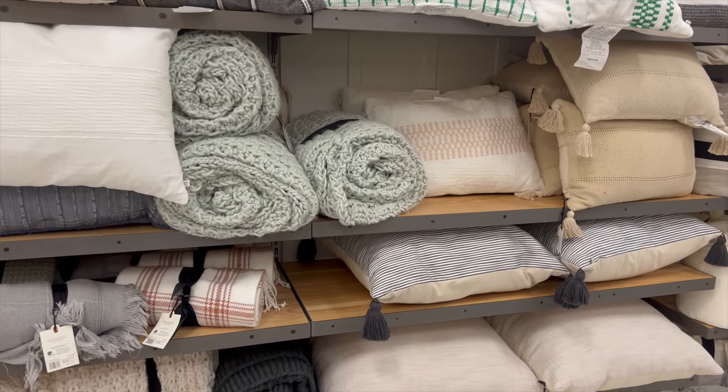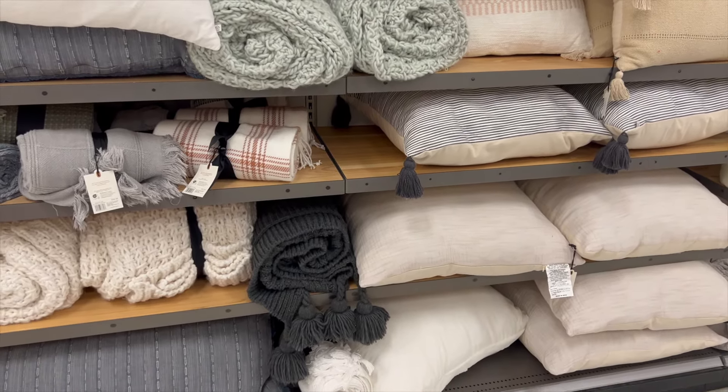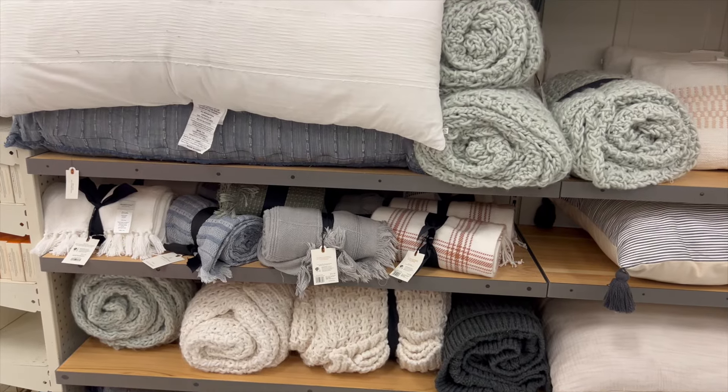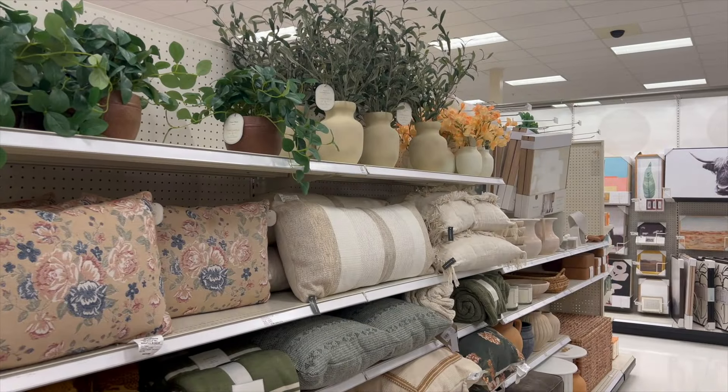I always love to see what pillows they come out with every season. I wasn't really seeing anything that caught my eye or looked too new, other than a few of the green pillows. Everything else looked kind of the same as they've had for the last few months, but I went ahead and showed you guys anyway.